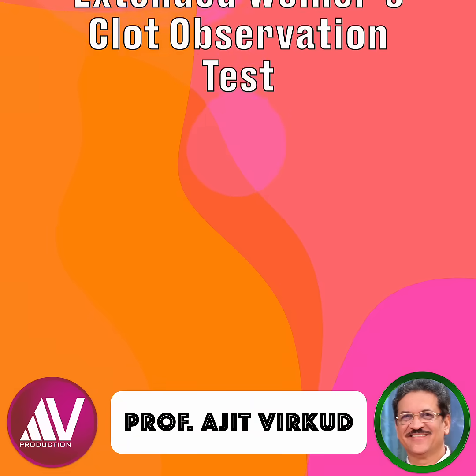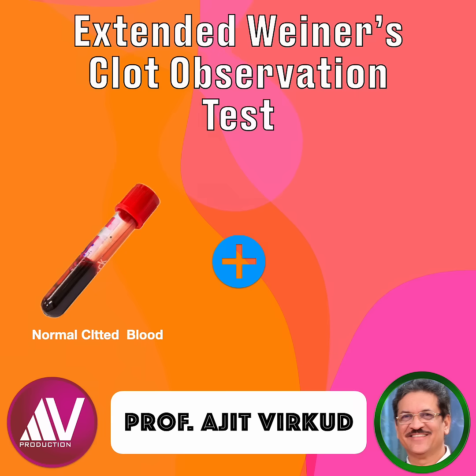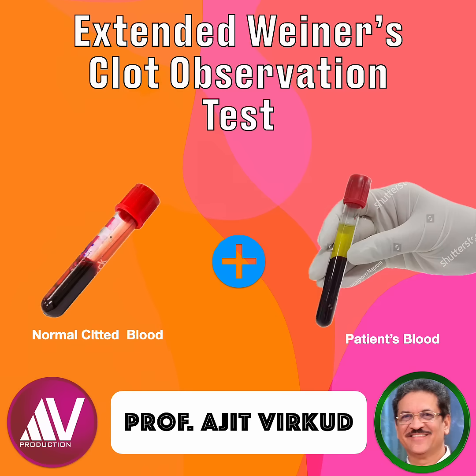An extension of this test is employed for the diagnosis of the fibrinolytic stage of disseminated intravascular coagulation. Collect 3–5 ml of normal patient's blood in a test tube and allow it to clot. Subsequently, draw 2–5 ml of blood from the patient suspected of suffering from fibrinolysis and pour it into the test tube containing the clotted blood. Observe for 15–20 minutes. If the clot dissolves, it indicates the presence of fibrin degradation products in the patient's blood, signifying the fibrinolytic stage of DIC.